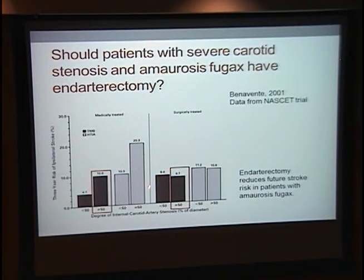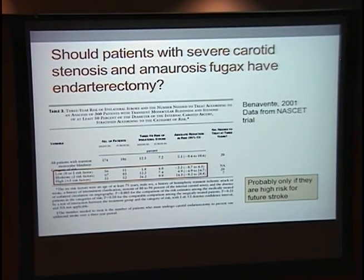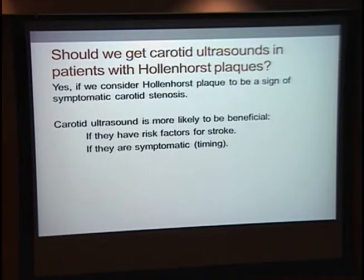They did find that endarterectomy reduced stroke risk, but not by very much for the amaurosis fugax group: hemispheric TIA patients went from 20% to 10% risk, but amaurosis fugax patients went from 10% to 8.7% — not really a big benefit. They then broke patients down into low-risk and high-risk for stroke, finding that patients with multiple risk factors benefited a lot more from endarterectomy. They did not recommend endarterectomy for amaurosis fugax in patients who were low or moderate risk for stroke. This can be applied to whether we should get carotid ultrasounds in patients with Hollenhorst plaques.